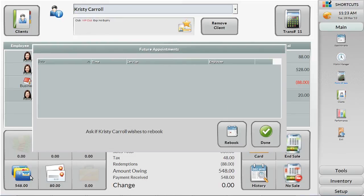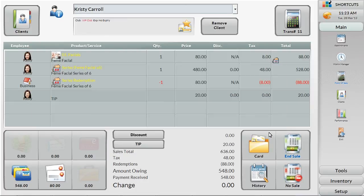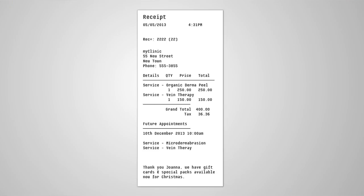After accepting payment, you can also set a prompt for your receptionist to ask to re-book the client. To wrap things up, simply click End Sale on the right-hand side. You can print a receipt by selecting the Receipt button, which will also print future appointments as a reminder and any promotional message you choose.